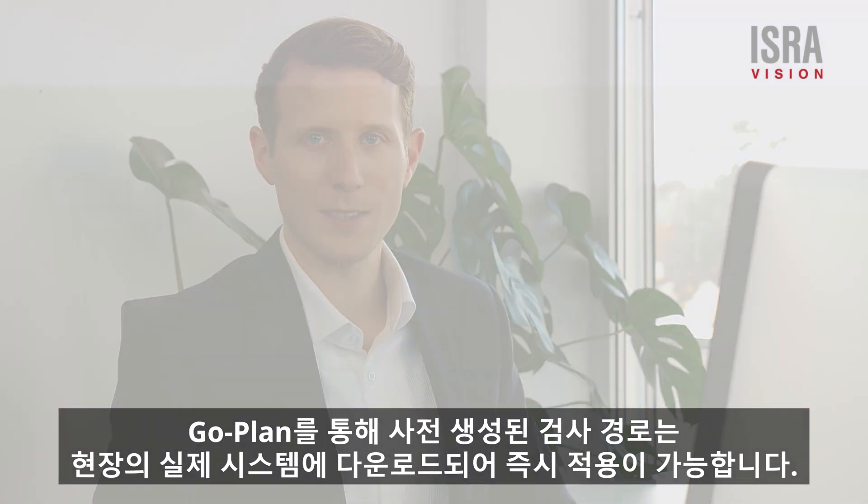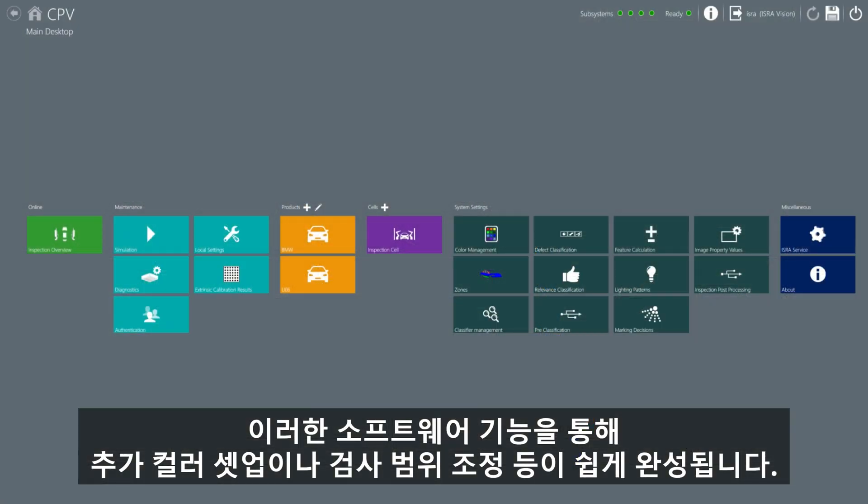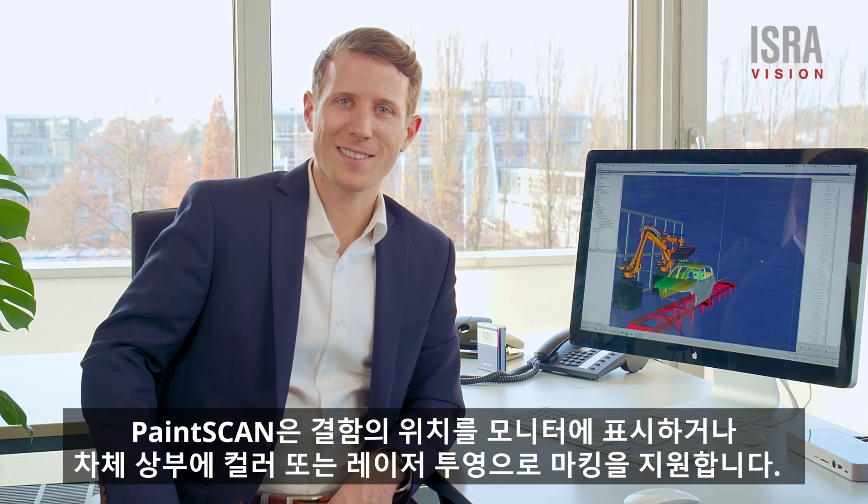The pre-planned inspection programs are then transferred into the system and can be optimized at a later stage. An intuitive software solution enables the addition of new colors and the adjustment of thresholds. The inspection starts at the push of a button.